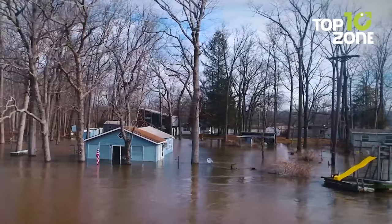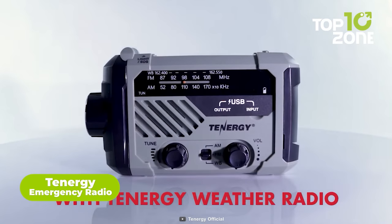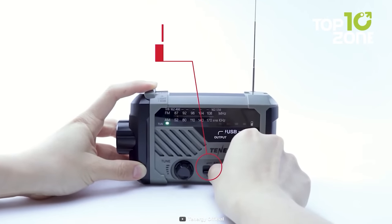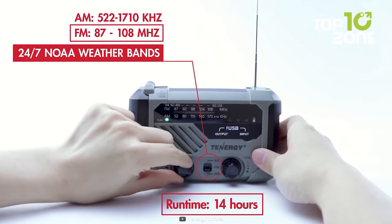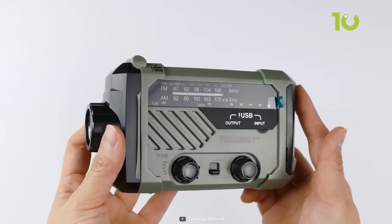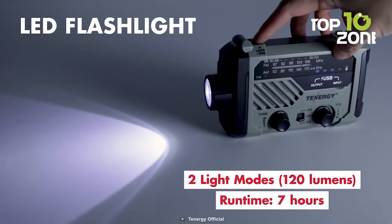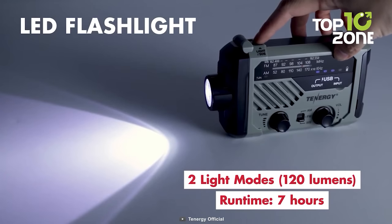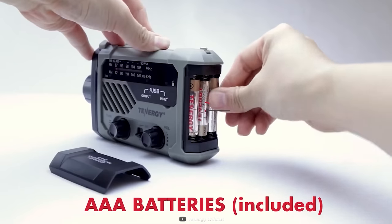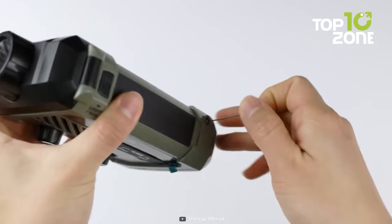In the face of natural disasters or unforeseen emergencies, knowledge is the most potent weapon. The Tenergy Multifunctional Emergency Radio ensures you stay informed and prepared for whatever the wild throws your way. One of its most vital features is the ability to receive weather alerts, providing crucial warnings about dangerous weather conditions such as hurricanes or tornadoes. With its LED lighting and SOS siren, this radio is a multi-tasking lifesaver. The two LED flashlights can shine up to 120 lumens, illuminating your surroundings even in the darkest of conditions. Powered by a 2,000 milliamp hour battery, you can recharge it through the hand crank or solar panel, or use the included AAA batteries. When the unexpected strikes, the Tenergy Multifunctional Emergency Radio will be your lifeline to safety.